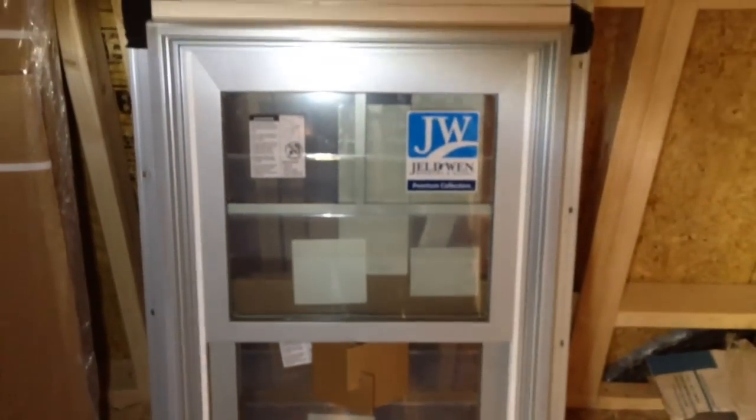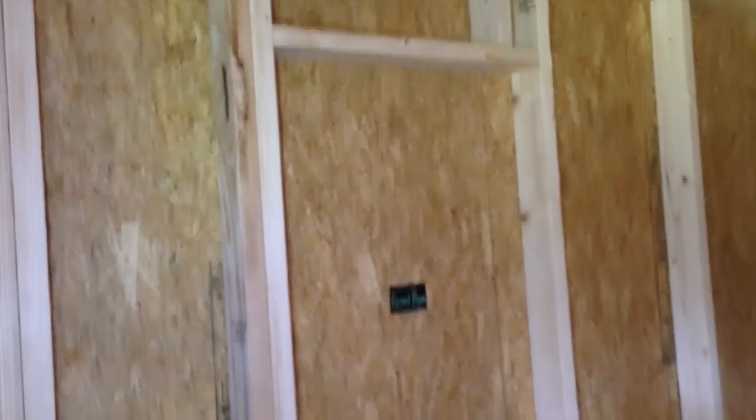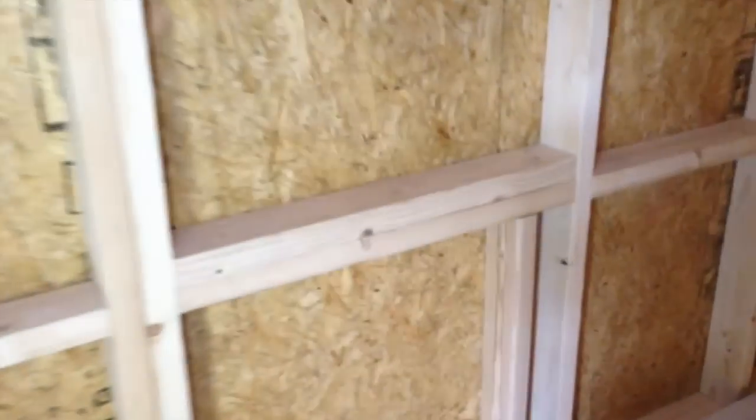I wanted to point out that this window, because it's double hung, is a standard size, yes, but it is not the same size as this pre-framed space here. This little guy is 24.75 inches by 36.5 inches rough opening. These windows come in 22 and an eighth by 36 and three quarters.